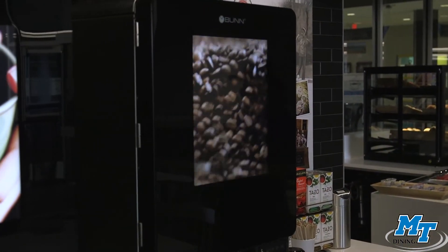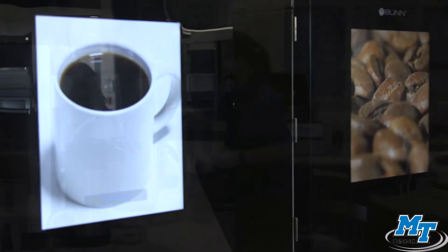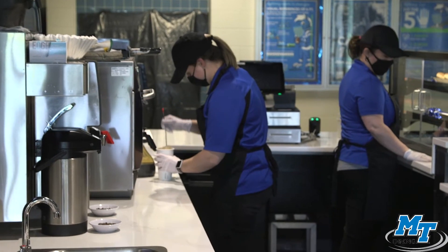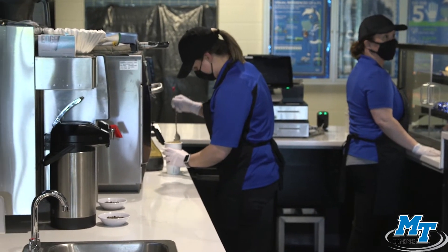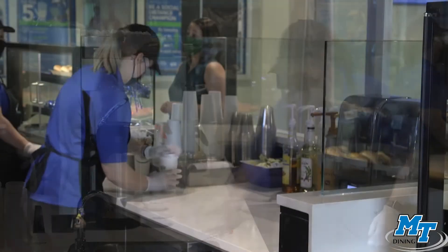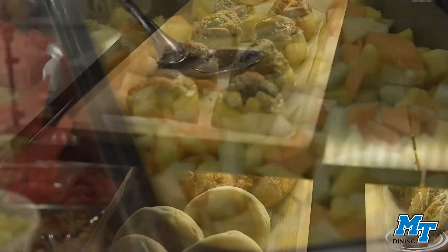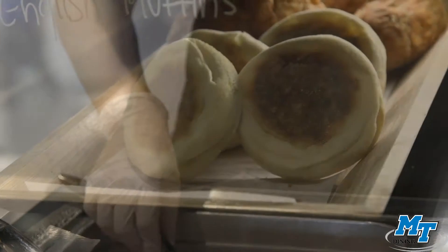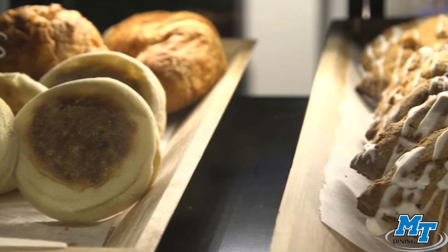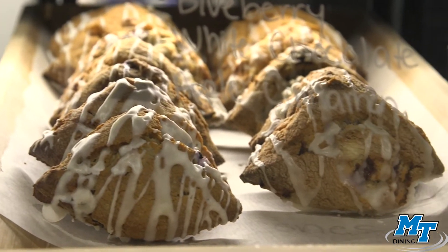Whether you're joining us for breakfast, lunch, or dinner, Brood Awakenings has all of your coffee needs met with our automatic drip coffee dispensers, or you can request a specialty beverage from our baristas behind the counter. Brood Awakenings serves coffee from a local roaster, Just Love, and offers a selection of pastries, fruit, and yogurt each day. If you're looking for coffee on the go, Brood Awakenings also caters to a retail side, where they accept meal equivalency, cash, credit or debit cards, Flex Bucks, or Raider Funds.